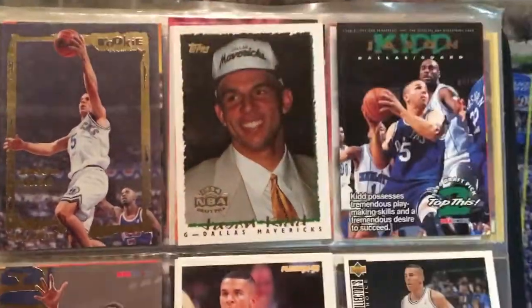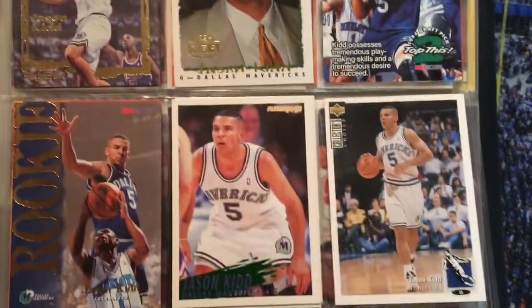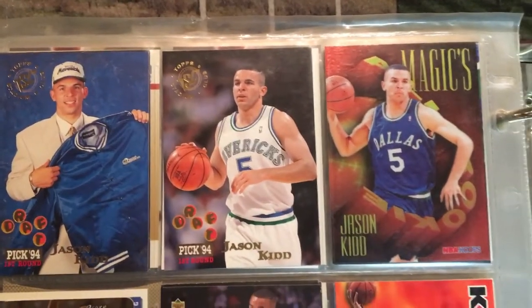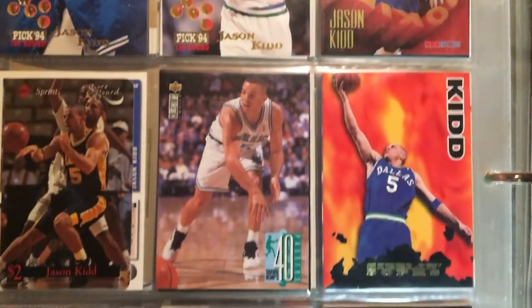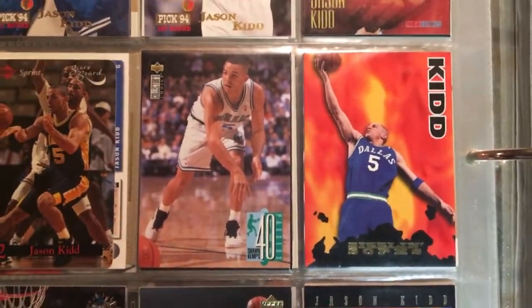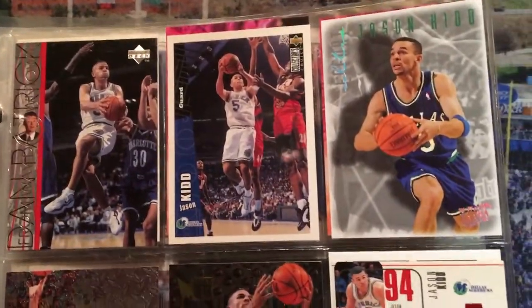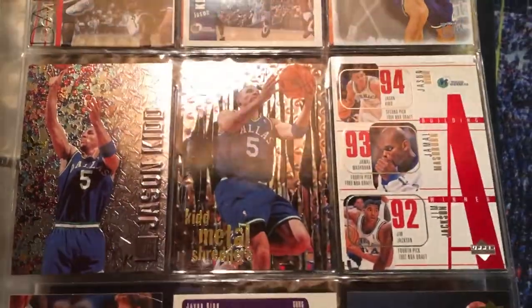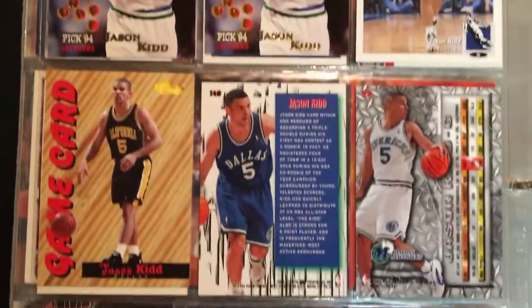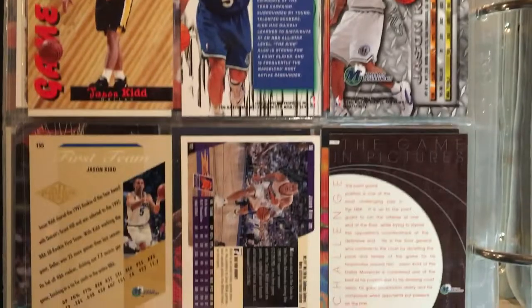Jason Kidd — I also had a Jason Kidd jersey. I loved his game with the assists and just the little flair he played with as a point guard. Got a decent amount of rookies because this was the year that we really started collecting cards in high school. There's these little dog tags — the Sprint Scoreboard dog tags. That was crazy. A whole bunch of us would always go collect cards; we'd buy some after school at the little gas station in town, then we'd bring our binders to school and trade them. And that was the year that Jason Kidd was just coming out — look at all these draft pick cards I have of Jason Kidd.